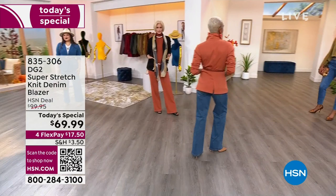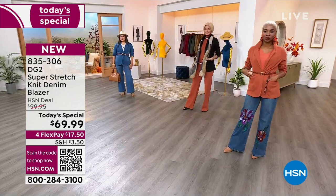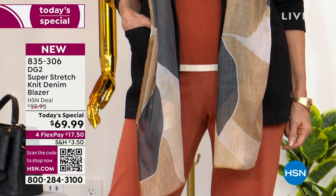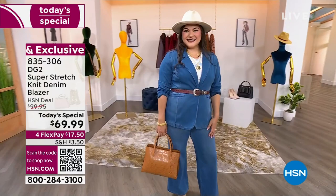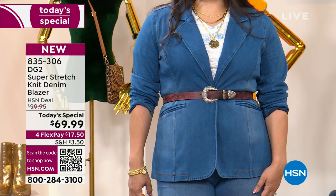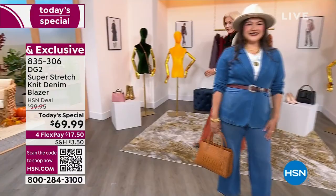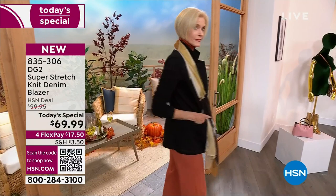A blazer is not what — depending on how old you are — you might think it is. Wearing a blazer does not mean you're sitting at an accounting desk in 1977. The story of the blazer has come a very long way. It's not just about wearing a blazer as part of a suit or a very corporate, serious look. Wearing a blazer now is of consequence for everyone. I see people wearing blazers on top of hoodies. It's part of that look.